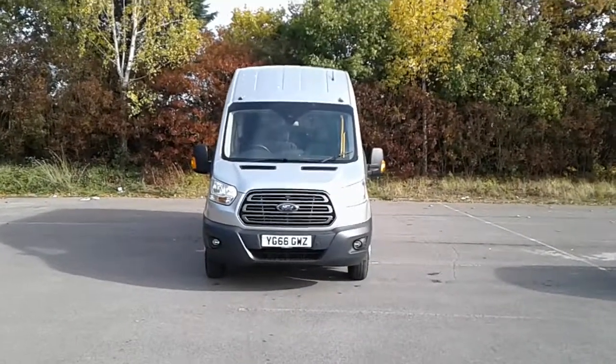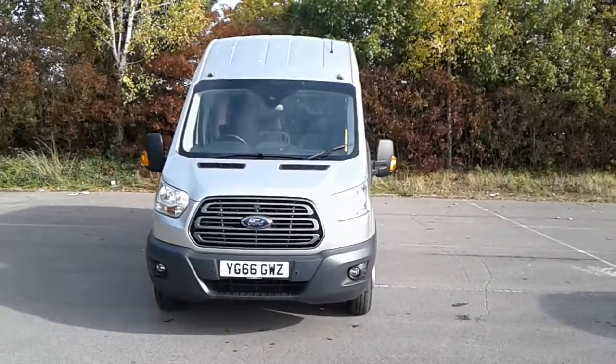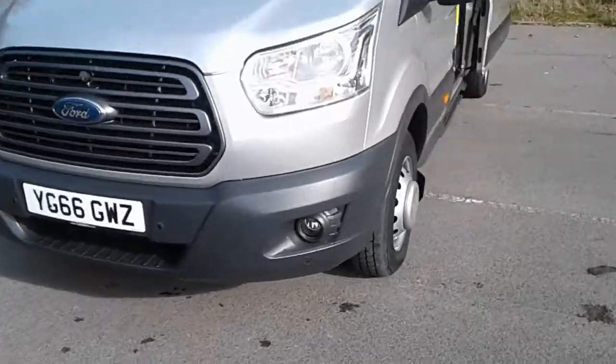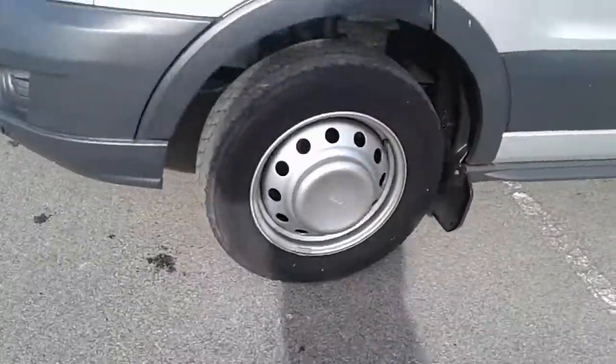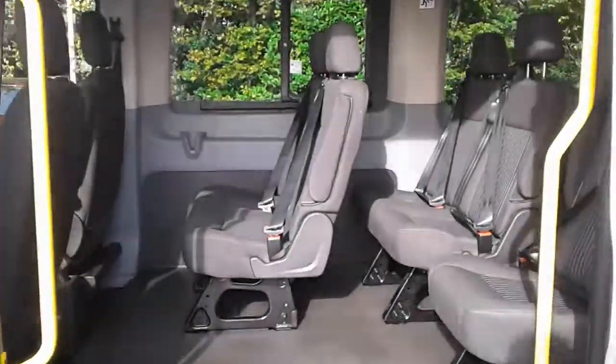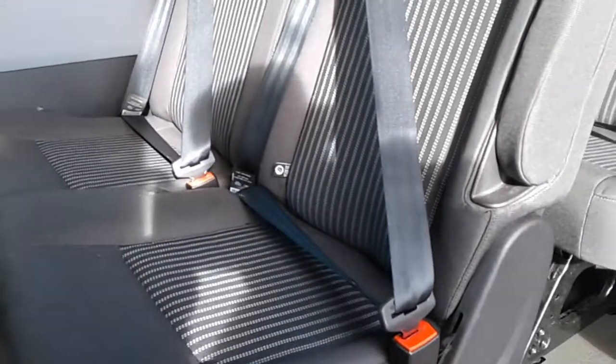Welcome to the business centre at Pentagon Lincoln Tritton Road. Here we have a 66 plate Ford Transit minibus. It does come fitted with daytime running lights and front parking sensors, 16-inch wheels, and in the back we do have ISOFIX tethers on the front seat.